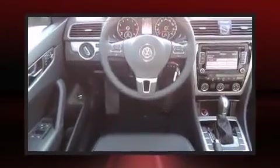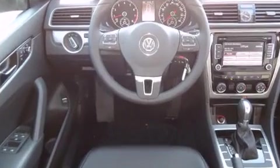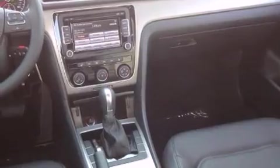A wealth of standard features mean that you no longer have to sacrifice. Like heated seats, one-touch window functionality, an outside temperature display, fully automatic headlights, turn signal indicator mirrors, and remote keyless entry.